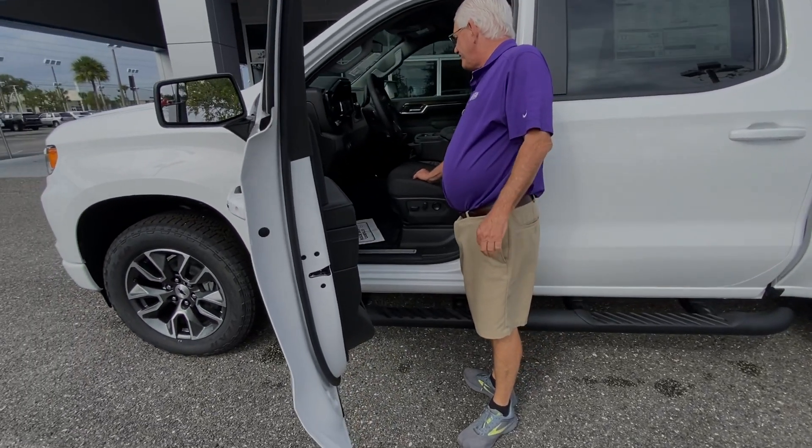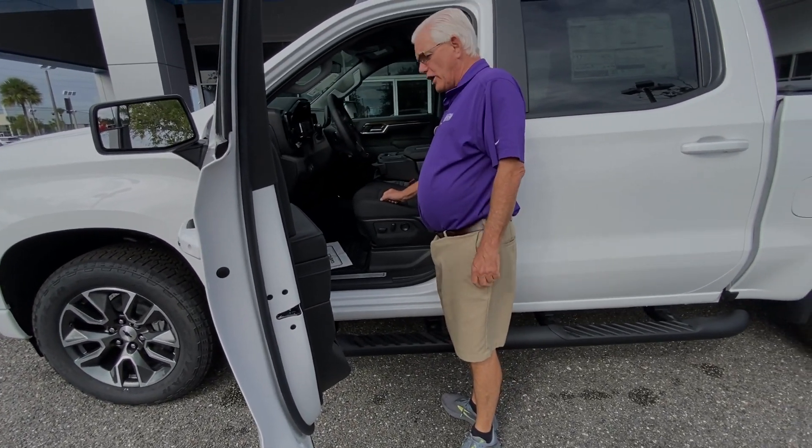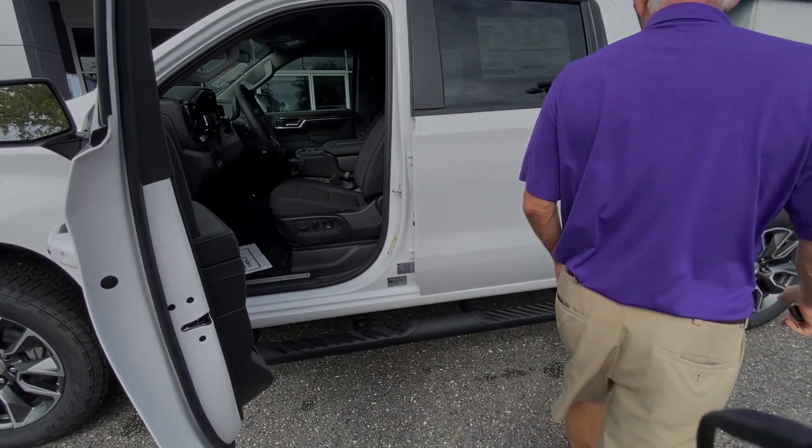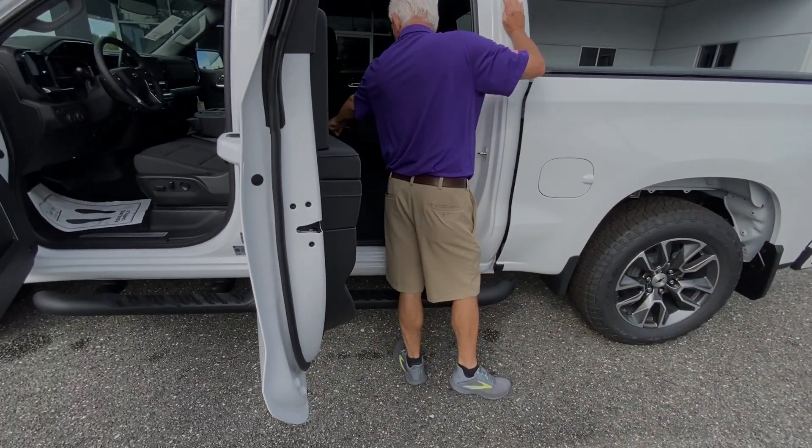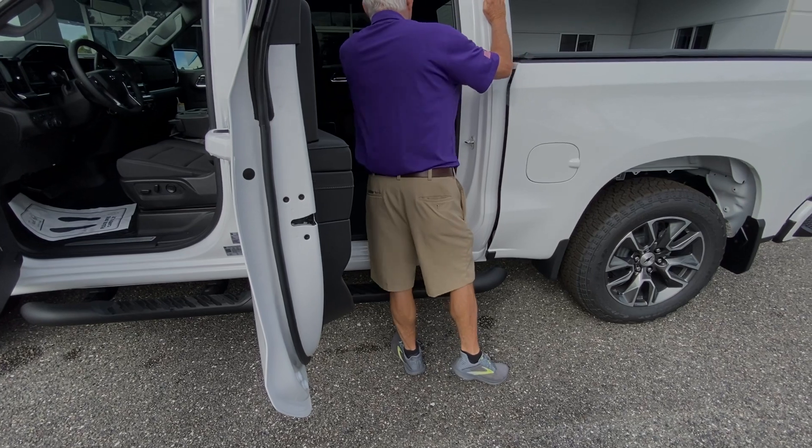Power seats. Four-wheel drive — four high and four low. Power windows and door locks. Beautiful speakers. Nice room in the back — it's a crew cab. A little assist for the AC for the rear passengers as well.